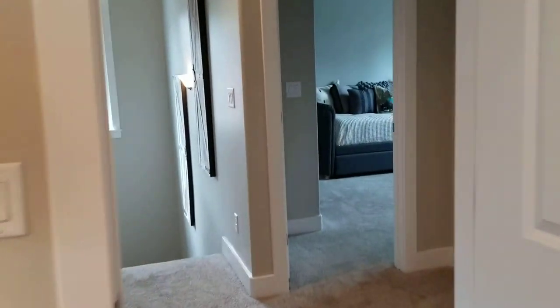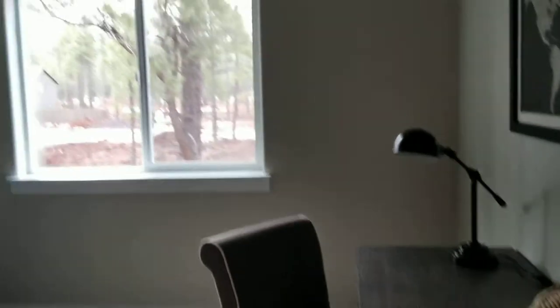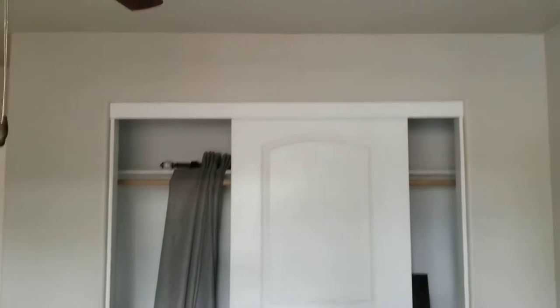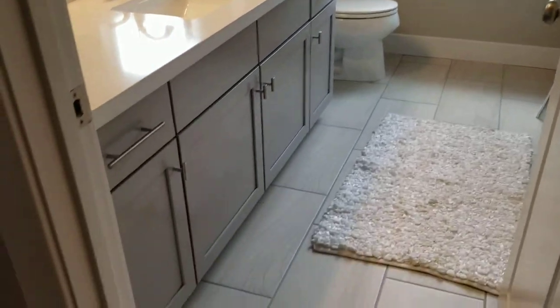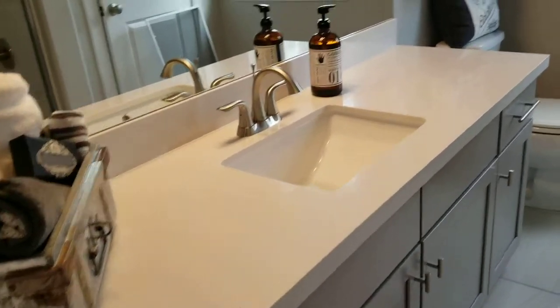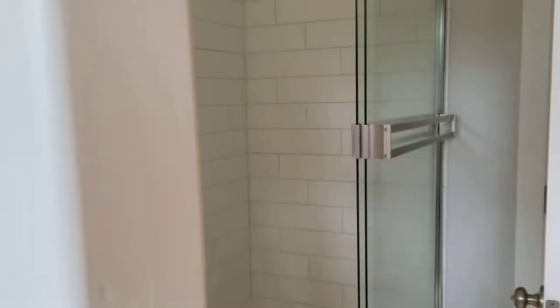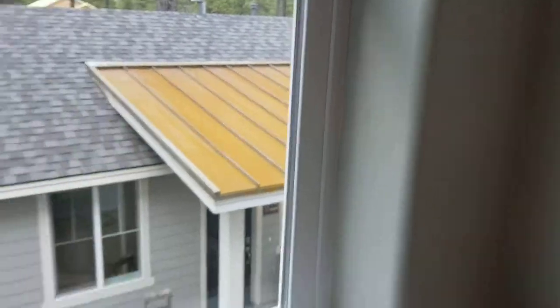You've got this next bedroom here — again, good size. This one has a wall closet, just a standard size. Then here's the secondary bathroom: standard with one sink, though you could also do dual sinks since there's plenty of space. It has a shower-tub combo and they've done the upgrade with tile.